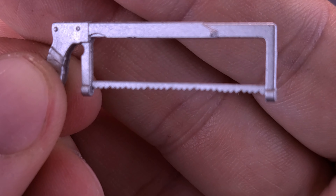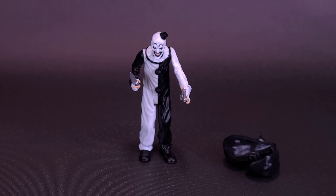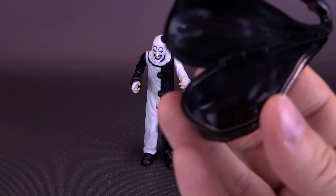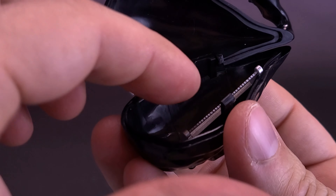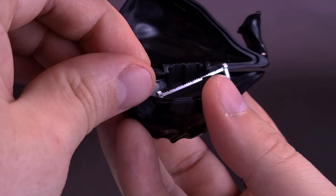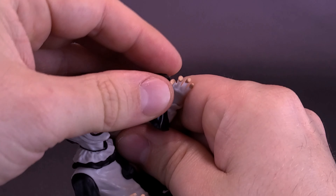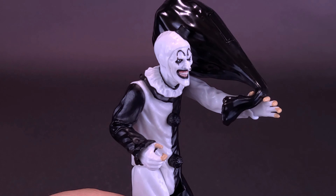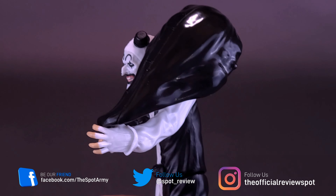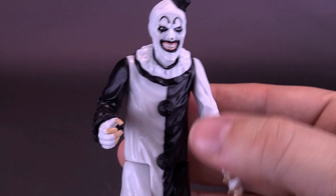By far my favorite of the accessories is the hacksaw. The hacksaw still looks clean, but give it just a little bit of time. I like the look of the hacksaw quite a lot and I will be displaying the figure with it. If you wanted to store away all the accessories — the gun, the knife, and the hacksaw — simply put them into the bag. The hacksaw being the longest, you'll need to make sure enough of it is inside to properly close the bag. Then put in the knife, then the pistol, snap the bag shut, and wedge it between Art's finger and thumb so it looks like he's carrying it around.